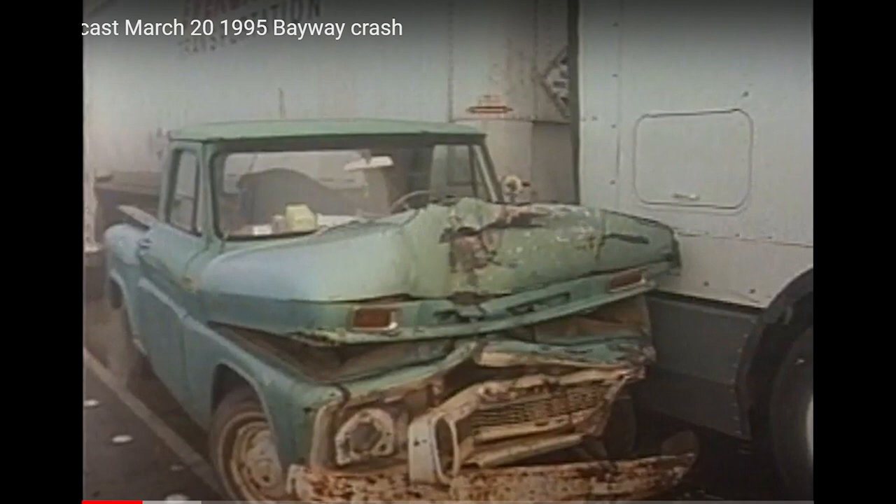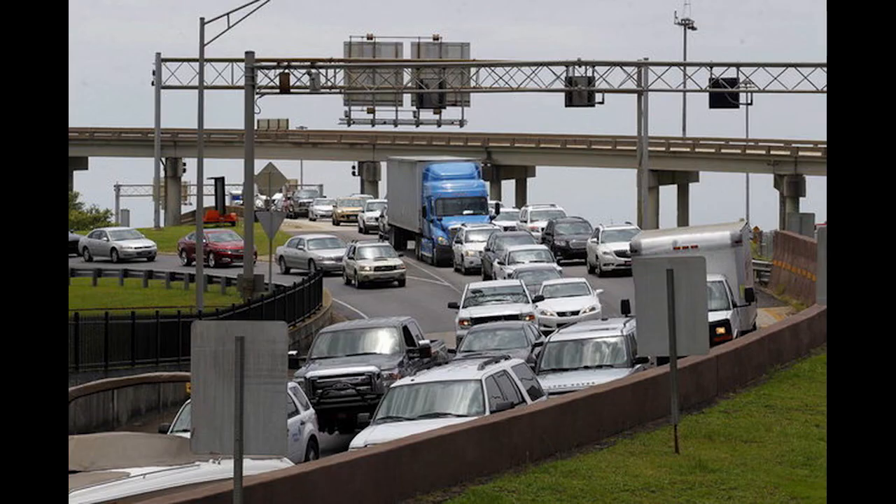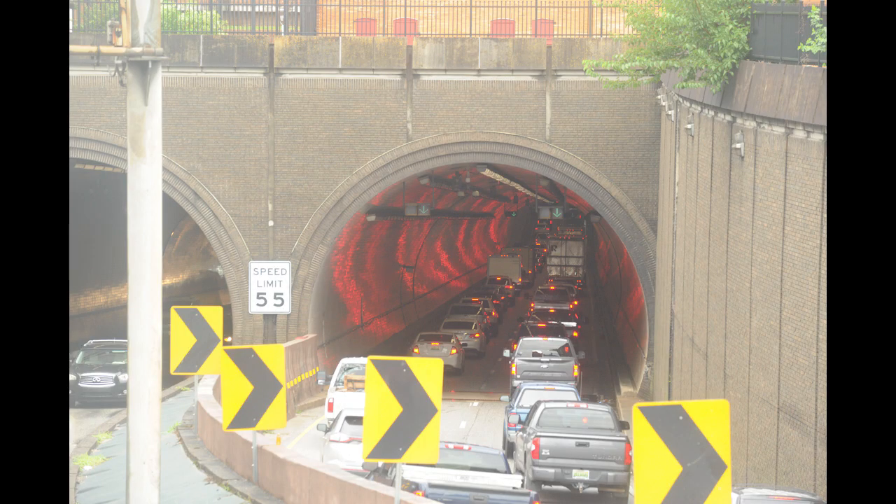It doesn't necessarily take a big pileup to create a problem — all it would take is just one good wreck and it would sew up the whole thing. It's really bad on the west side of the tunnel coming eastbound — there's a big turn coming into there and quite a few wrecks happen at that location. People also have to slow down coming into that. So even though I-10 did its job relieving traffic congestion, due to the amount of people traveling now we've kind of outgrown that as well.